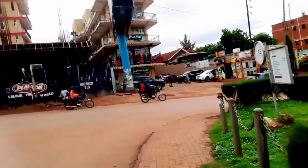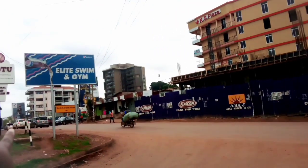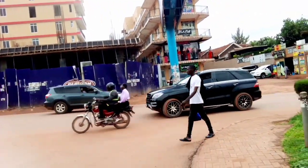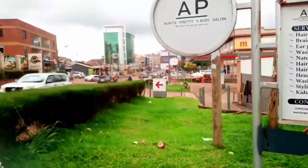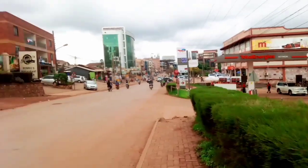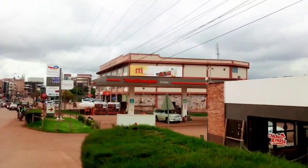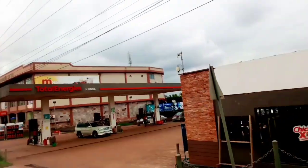So this is Intinda. When you go outside that's where you find the hardware store, and this is the road that leads you to Kampala. In front right there we have Total Energies, as you can see.